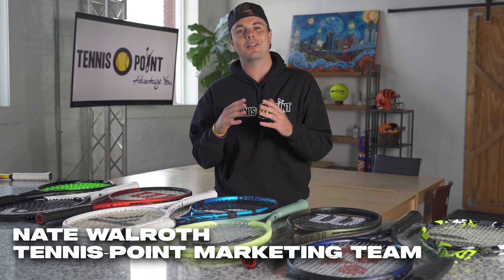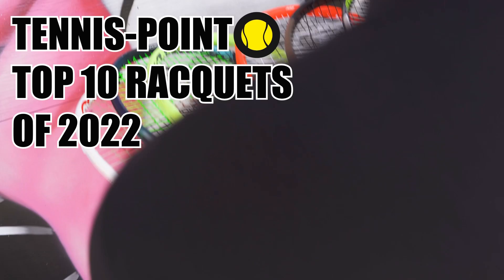Hey, what's up guys, my name is Nate Waller for the Tennis Point marketing team, and today we're super excited to bring you guys the top 10 rackets of the 2022 market.